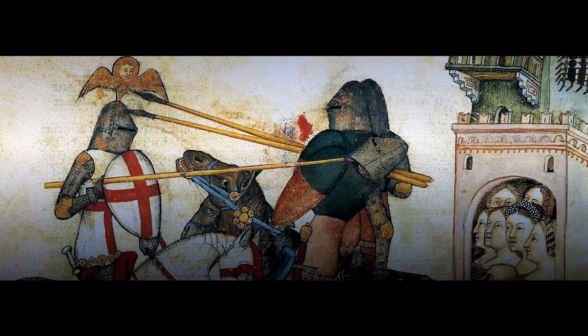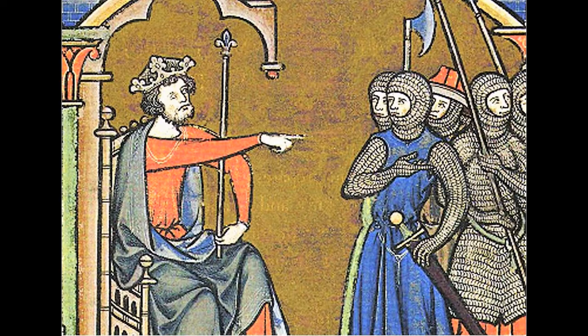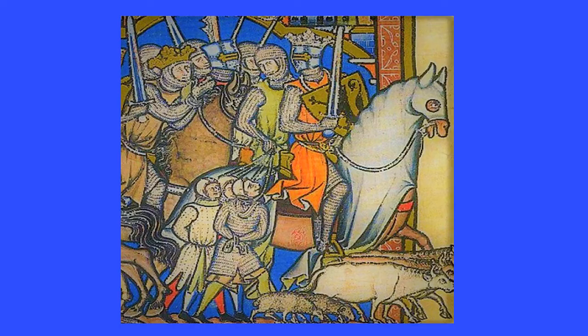A medieval knight enjoyed a huge income — a whopping 48 pennies a day. The medieval knight could afford many luxuries. Now that we've looked at earnings, let's see what exactly you could buy with your hard-earned pennies back in the day.